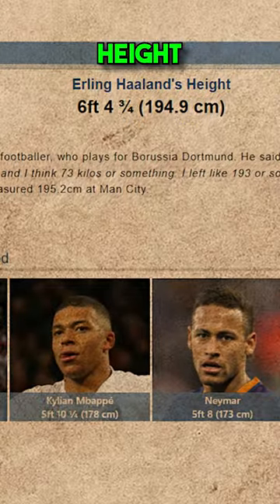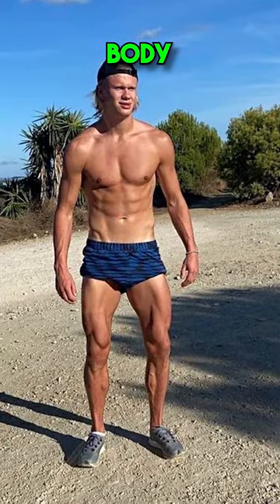He stands at 6'5", and that is an ideal male height. His frame is great, and his physique is lean athletic.